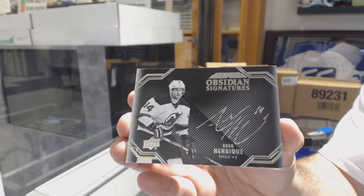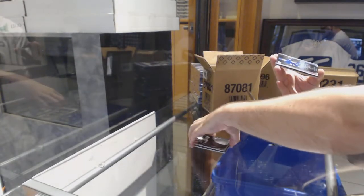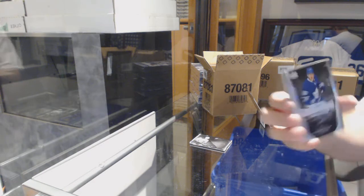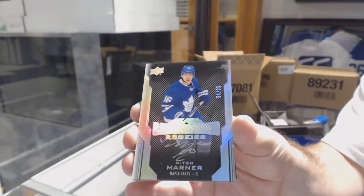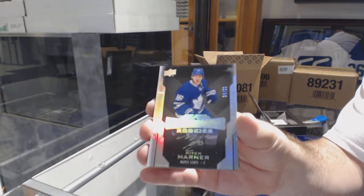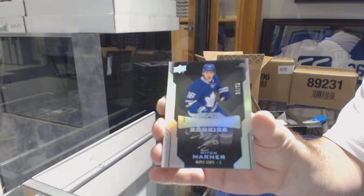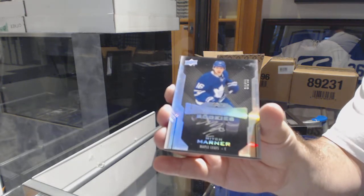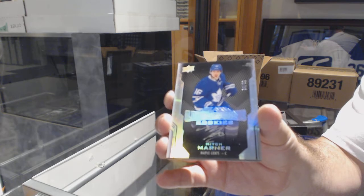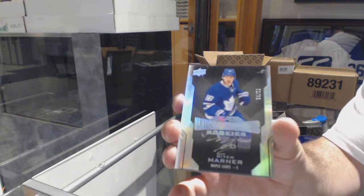Well, this is a good start, by the way. Number 299, Lustrous Rookies Auto — Mitch Marner. Whoever has Toronto, I always highly recommend getting nice, high-end stuff like this graded, because there are a few marks you guys can see on the cameras up there. It definitely is something I would get done, just in case.